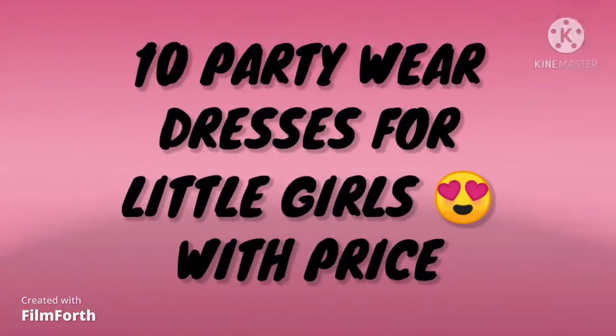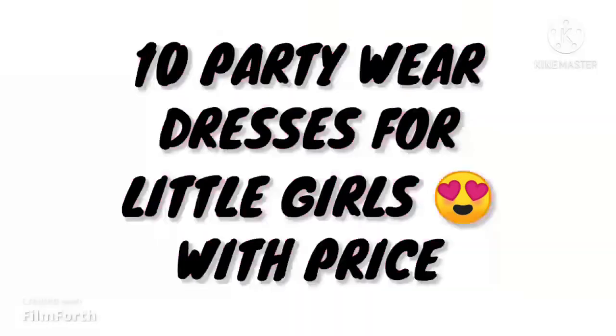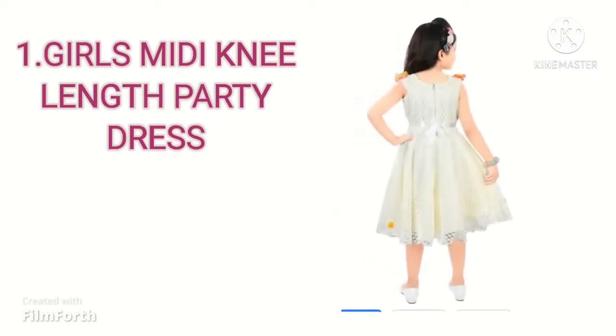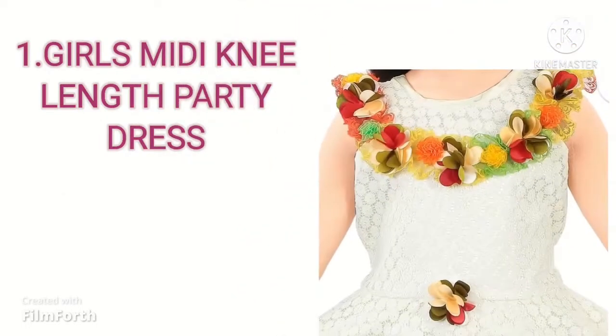We are going to talk about Party Wear Dresses for Girls. Our first dress is Girls Midi Knee Length Party Dress. The color is white and sleeveless. Its type is an A-line dress and its fabric is a cotton blend.